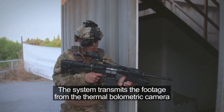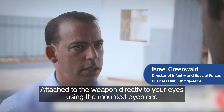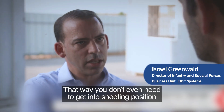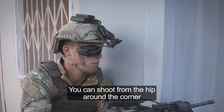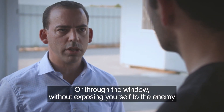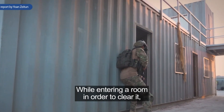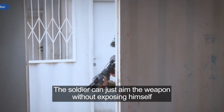The system transmits footage from the thermal bolometric camera attached to the weapon directly to the soldier's eyes using the mounted eyepiece. That way, there is no need to get into shooting position as was required before. The soldier can shoot from the hip, around the corner, or through the window without exposing himself to the enemy. While entering a room to clear it, the soldier can aim the weapon without exposing himself.